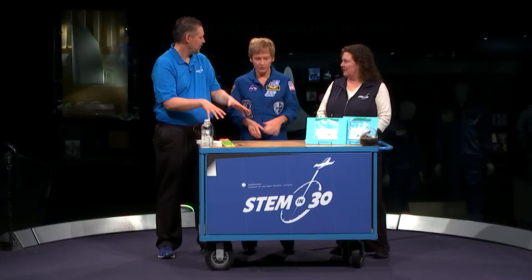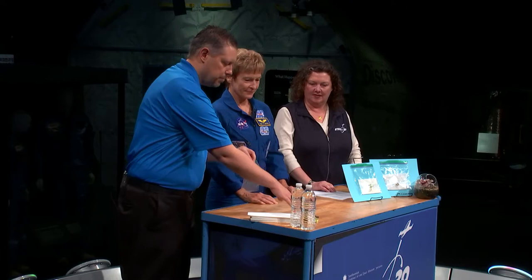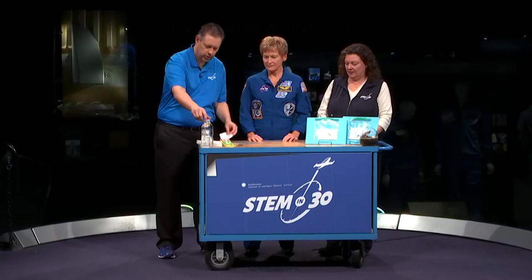How about we do a little bit of classroom gardening here? Sounds good to me. So we've got a really simple setup here — it's just a Ziploc bag and some bean seeds and paper towels, and this is something that you can easily do in your classroom.